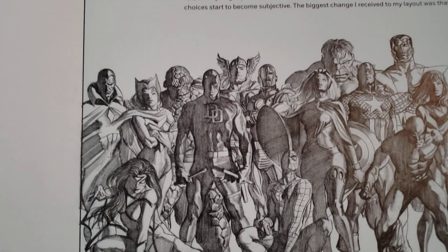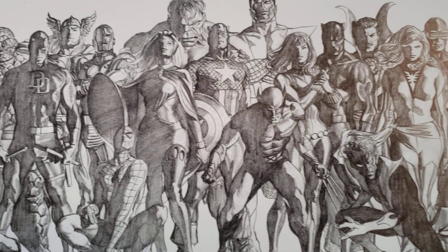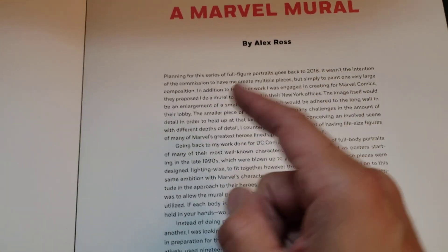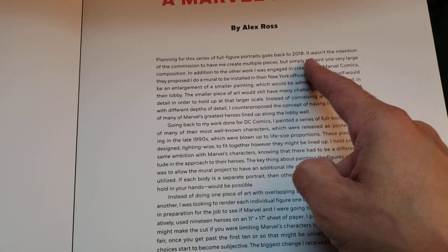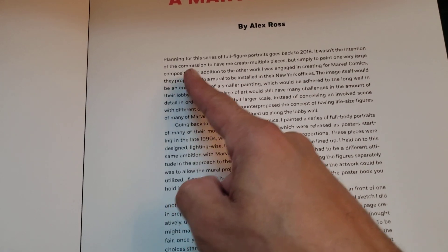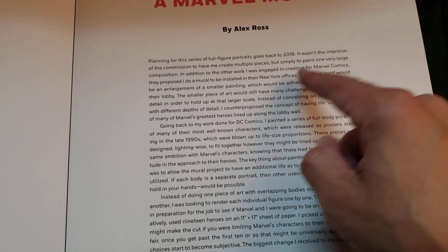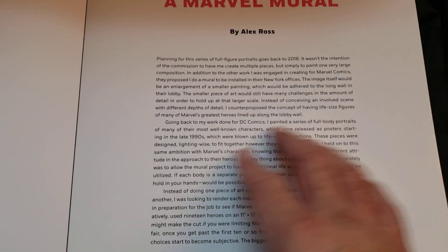I'm going to do that one as well. Then we're down here before we do the Marvel mural — you can see the different pencil versions of them. Let's see what he says here. A Marvel mural: planning for this series of full-figure portraits goes back to 2018. It wasn't the intention of the commission to have me create multiple pieces, but simply to paint one very large composition. They proposed I do a mural to be installed in their New York offices. You can see it online too — if you go to Alex Ross' site or his Facebook page, he shows a lot of this stuff.